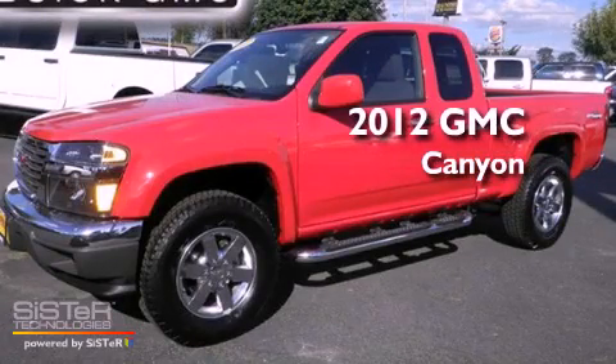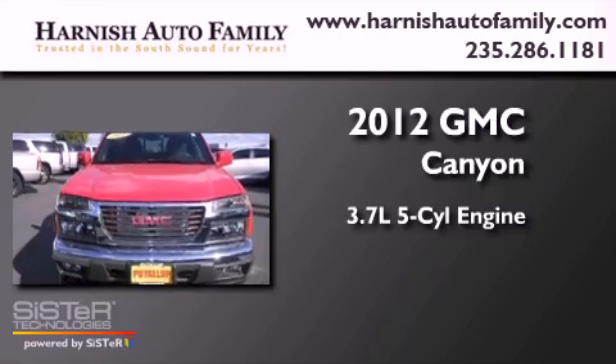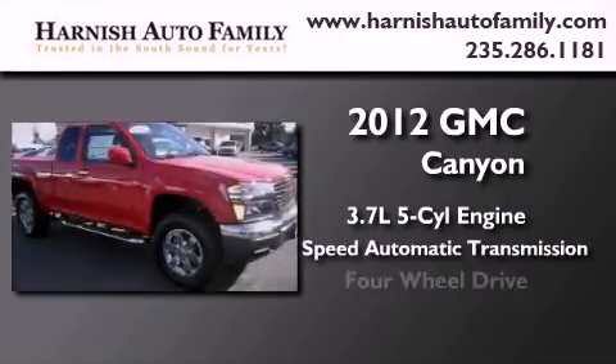This is a brand new 2012 GMC Canyon. It features a 3.7 liter 5-cylinder engine, a 4-speed automatic transmission, and 4-wheel drive.